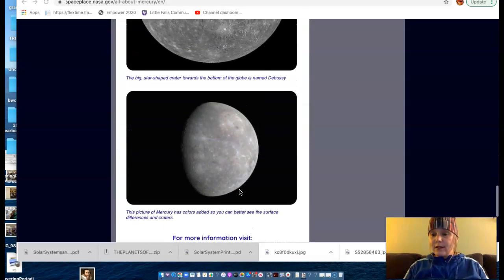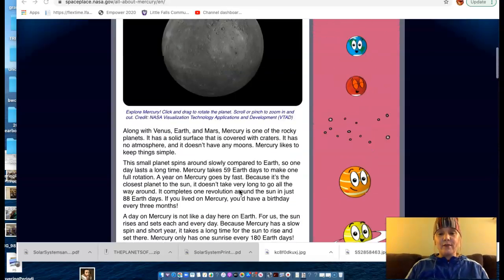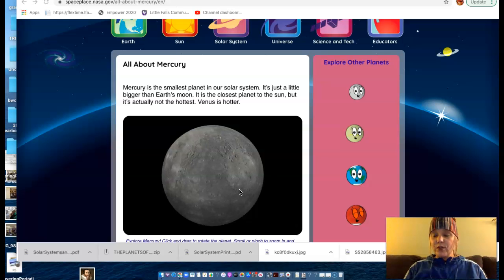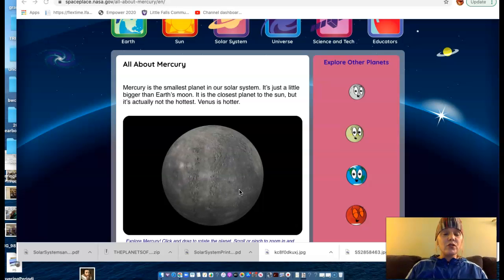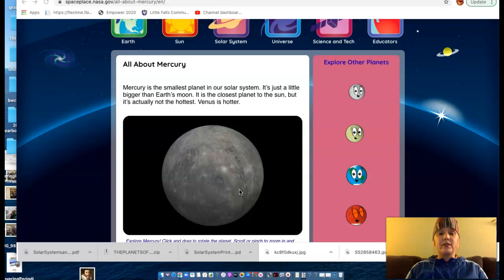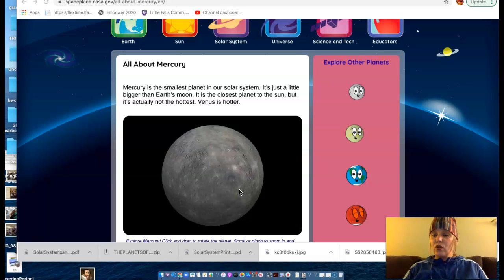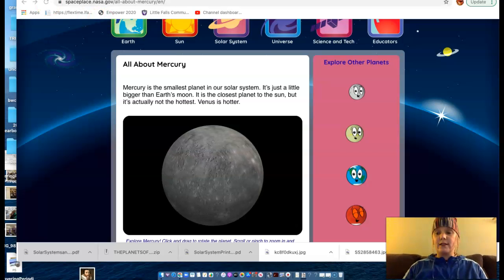That is about it for our quick lecture on Mercury. I'm going to post a couple of videos for you to gain a little more information. Then I want you to use this time to go to your flipbook, science journal, or Google Slides — however you are gathering information — and write down some of these characteristics in your notes about Mercury. I'll talk to you soon about Venus.